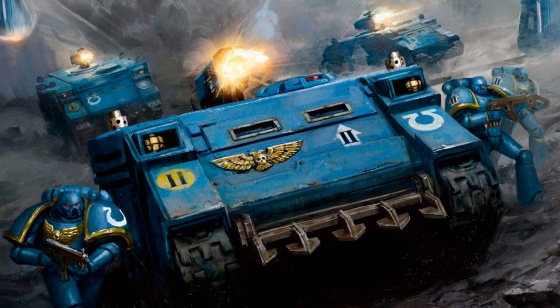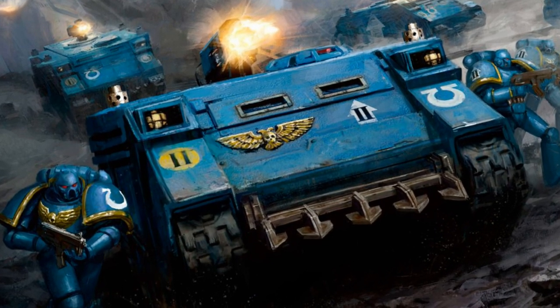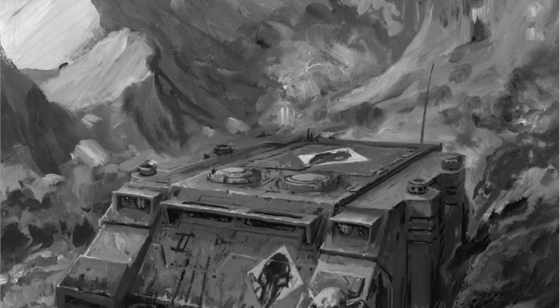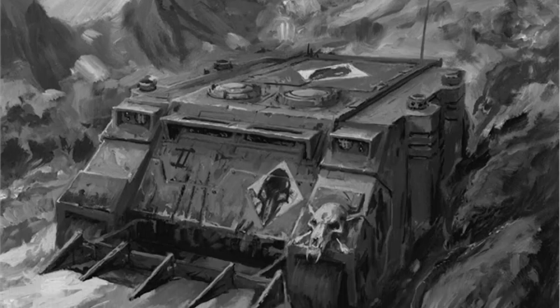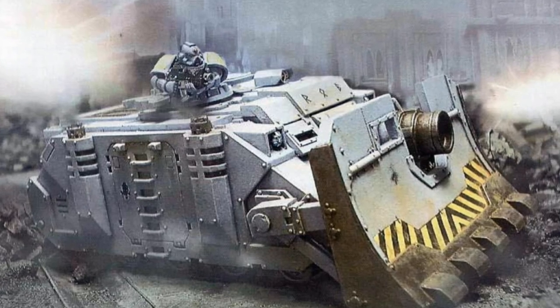Utilized throughout the Great Crusade, Horus Heresy, Scouring, and far into the 41st millennium, the Rhino was primarily deployed for use in newly explored and colonized worlds. Constructible from a vast array of materials, the Rhino would see a resurgence of development with the discovery of its long-lost Standard Template Construct.